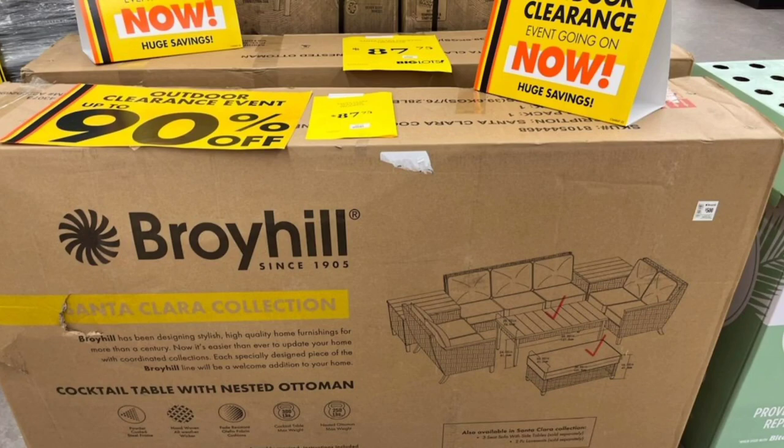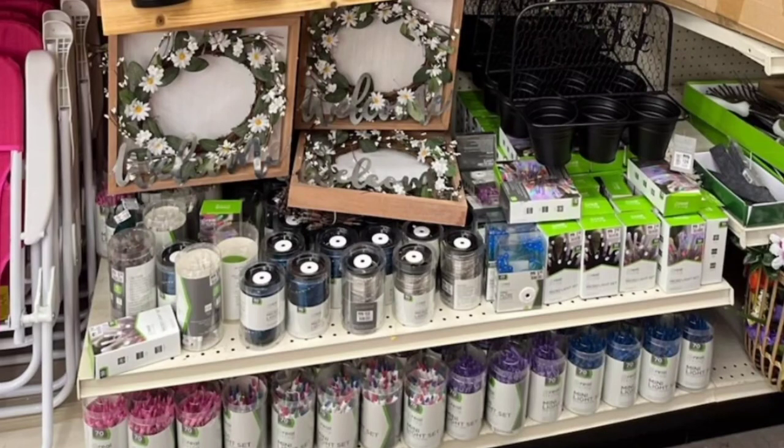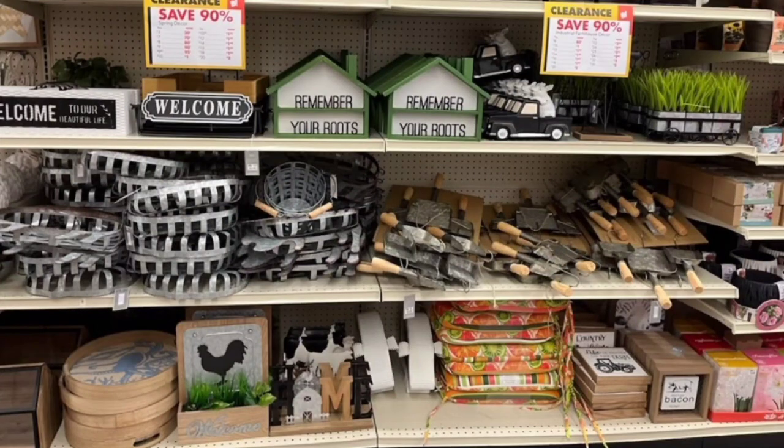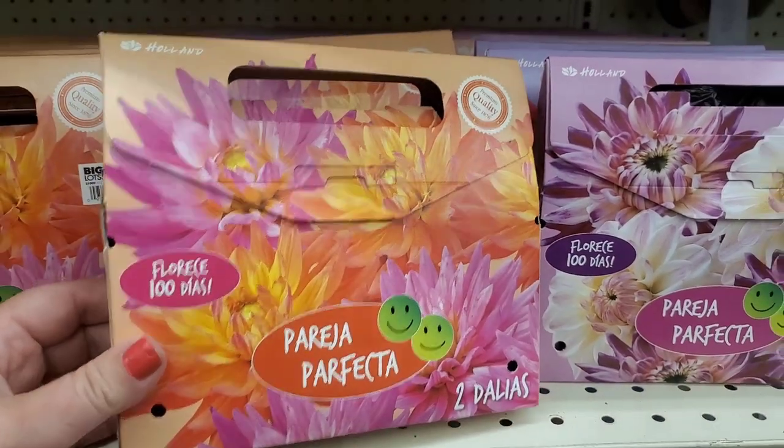They even have backyard patio furniture. Do you guys see this gorgeous patio set? It was originally $500 and now it is 50 bucks. Buy it now and stow it away till next year. Here are some pictures — they did have lots of fairy lights that were 90 cents; you could use those year-round. And they had all sorts of backyard cushions.